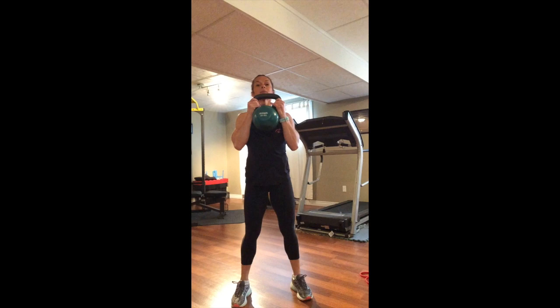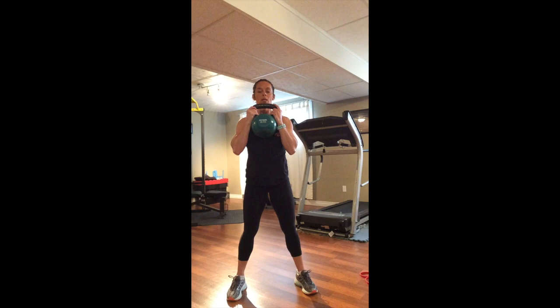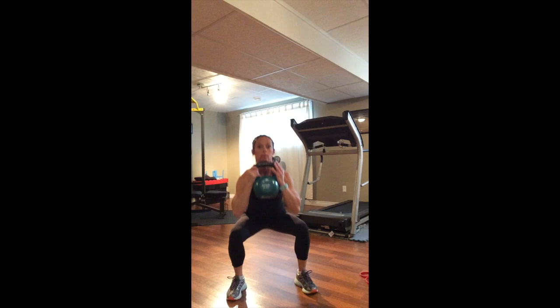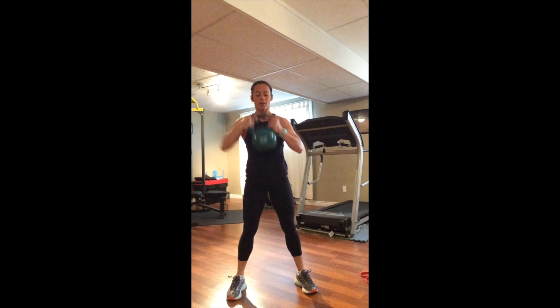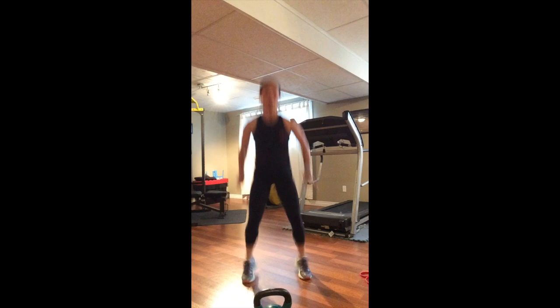Next set — getting ready to do five squats. Create that tension, screw the feet into the floor. Feet can be wherever they're comfortable and go within your own range of motion. Here we go — down for one, squeeze it up, two, three, four, and last one, bringing it up for five. Then moving into squat jumps, using that explosiveness and the stretch shortening cycle of the muscles. Down, up for one, two, jump up as high as you can, three, four, five.